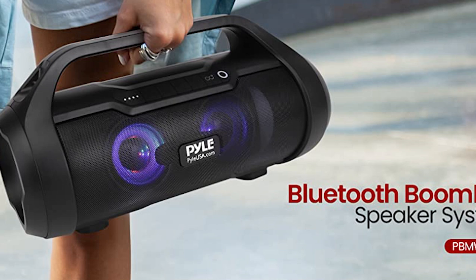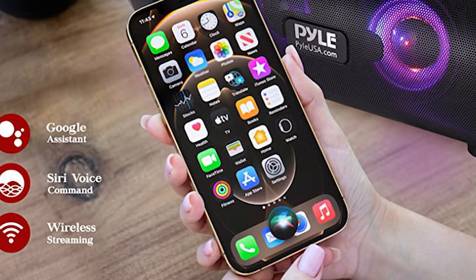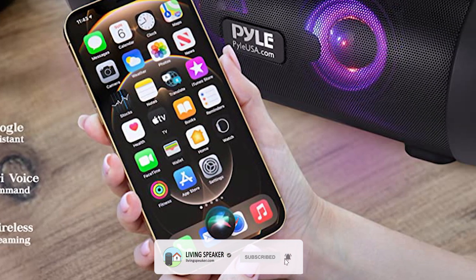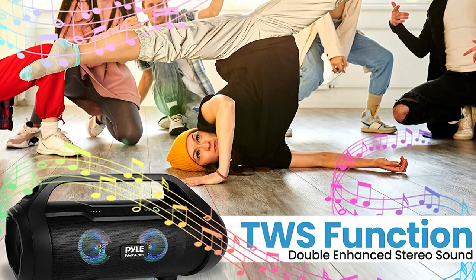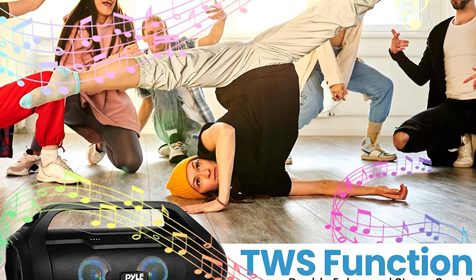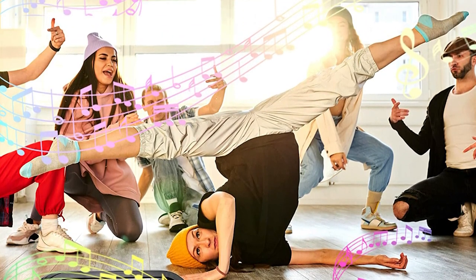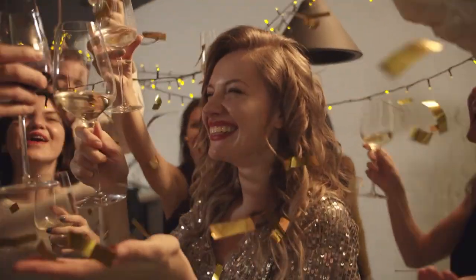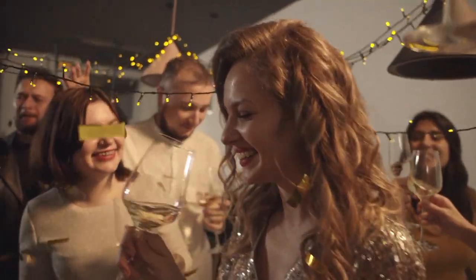This boom barrel Bluetooth speaker takes convenience to the next level. It's optimized with Google Assistant and Siri voice activation, allowing you to control your music hands-free. Simply press the dedicated button for TWS true wireless stereo function, and you can achieve true wireless music streaming by pairing two speakers together. This feature is perfect for creating a wider sound stage and filling larger spaces with your favorite tunes.